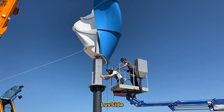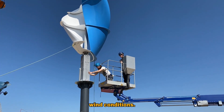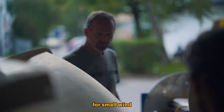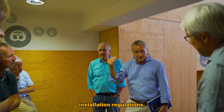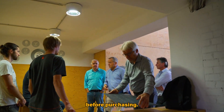For household usage, Luftside turbines are well suited, particularly in regions with suitable wind conditions. In many countries, permission may be required for small wind turbine installation. However, it is crucial to assess wind power potential, installation regulations, costs, returns, and environmental considerations before purchasing.